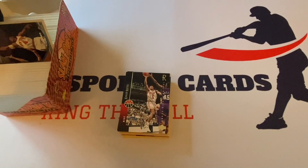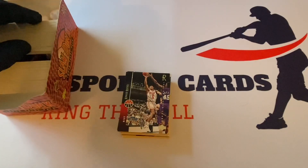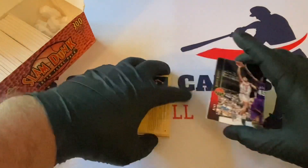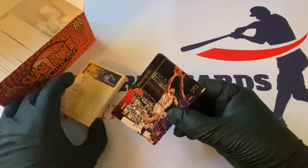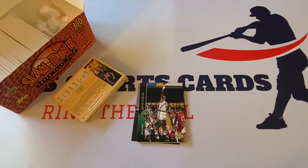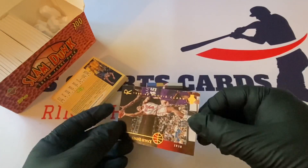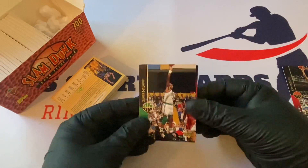There are a lot of Topps cards here, maybe Topps Gold. I'll probably butcher some names, so please don't be upset. We've got Khaled Reeves — this is from 1995 rookie class 94-95. Okay, so maybe this is right. Let's see how many rookies we get. I don't want to panic, but you've got to be very careful with stuff on eBay.